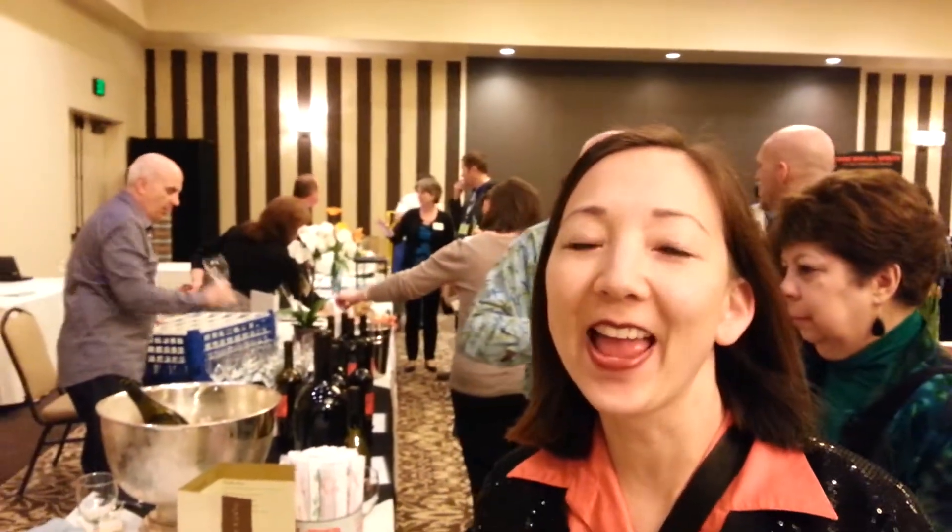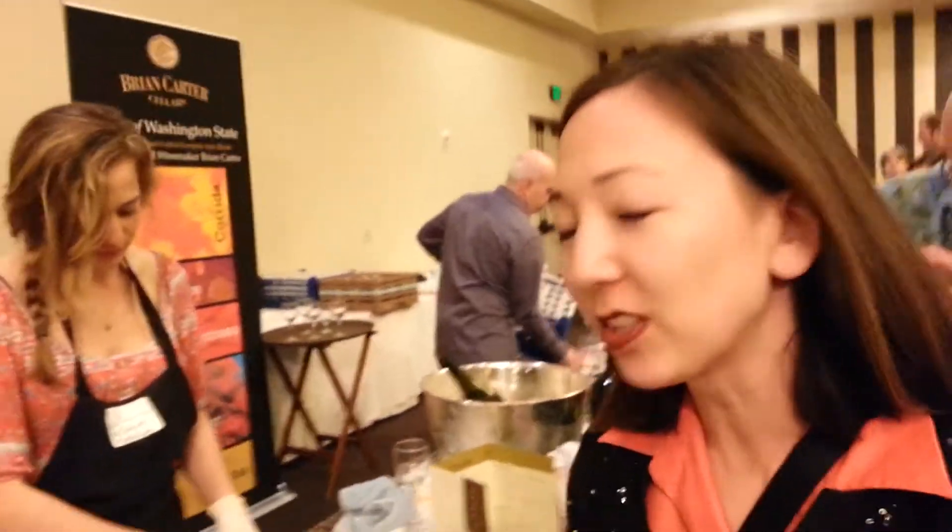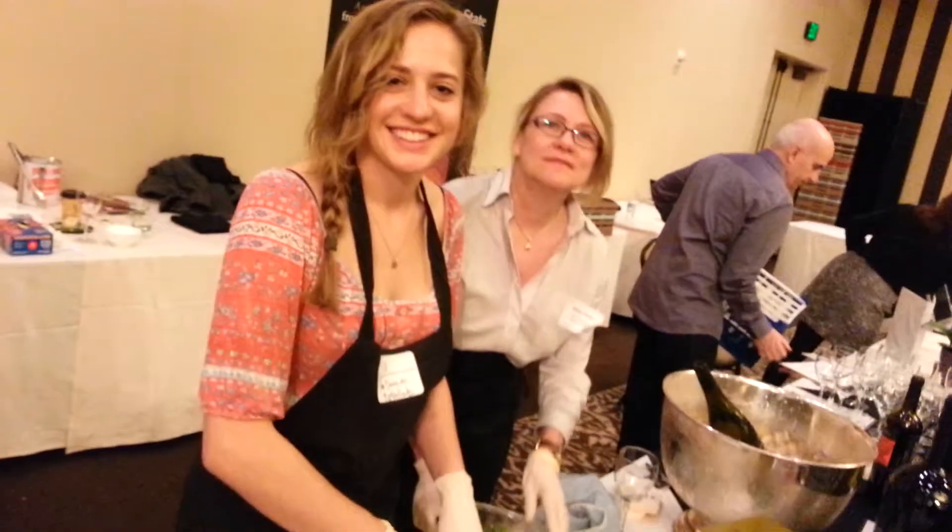I'm at a trade show here and I ran into a food that looks pretty good. We're at a representative here and I'm with Ava. Ava, what are you making?